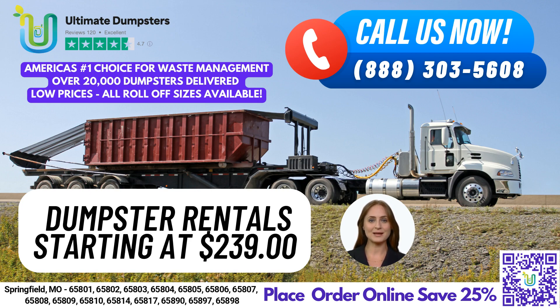Our 30-yard dumpster is perfect for larger construction projects and yard waste removal, with dimensions of 22 feet long, 8 feet wide, and 6 feet tall.